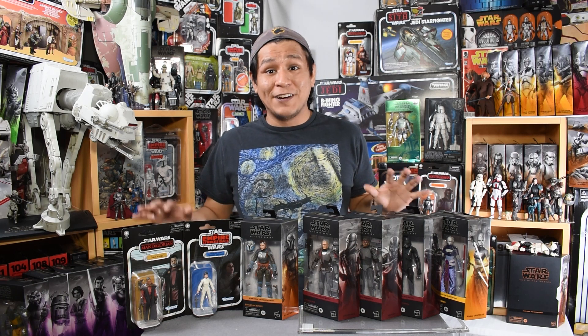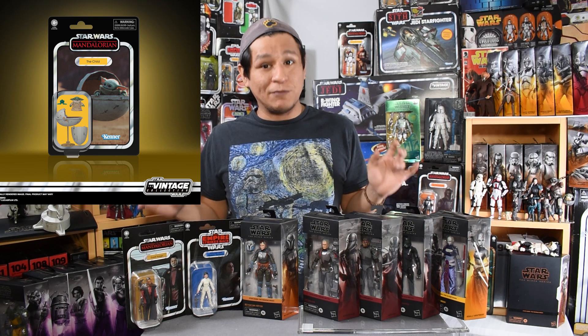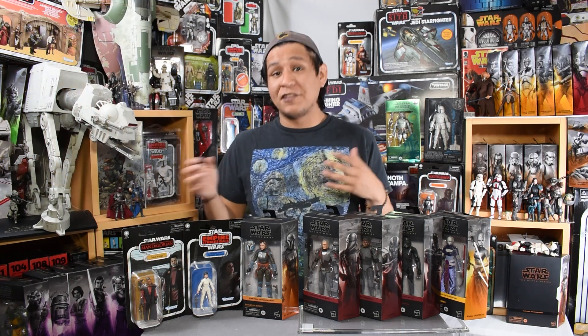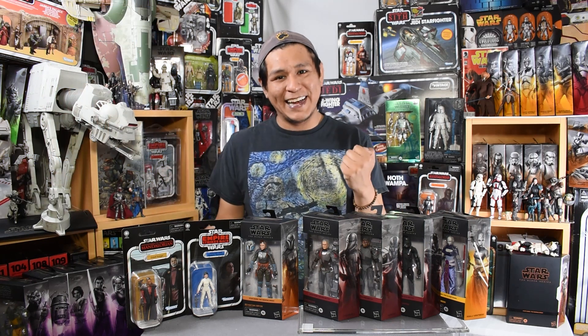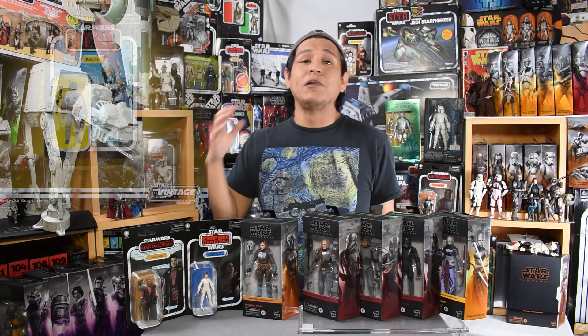The rest of the figures in this vintage collection wave are Grogu in his little pram, which is really, really awesome. Then there's Snaggletooth, which is a reprint from the Target exclusive — just another awesome alien from the cantina in A New Hope. And of course we have the Blue Sky Boba Fett Return of the Jedi reprint.